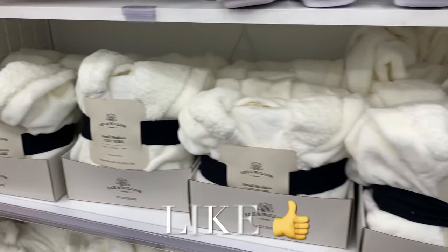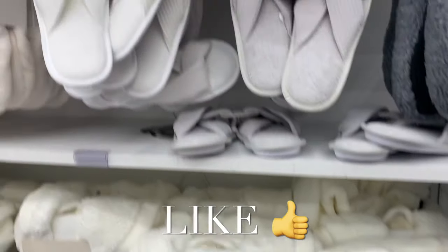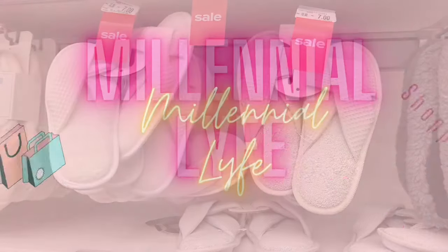If you like my channel, go ahead and like, subscribe, and comment and I'll keep bringing you more. I'll see you in the next video — thank you so much for watching!